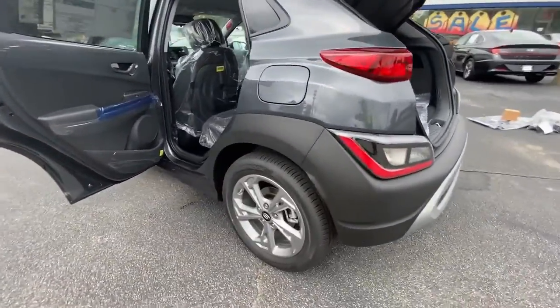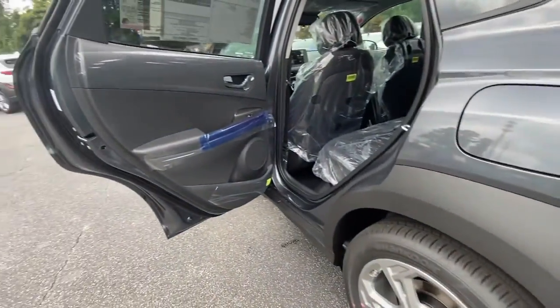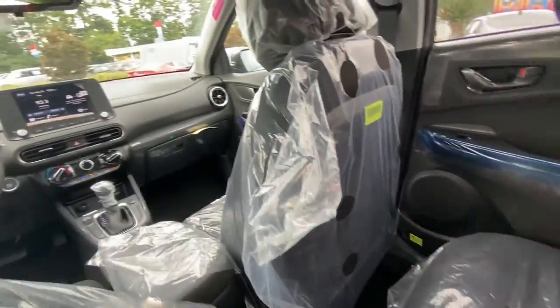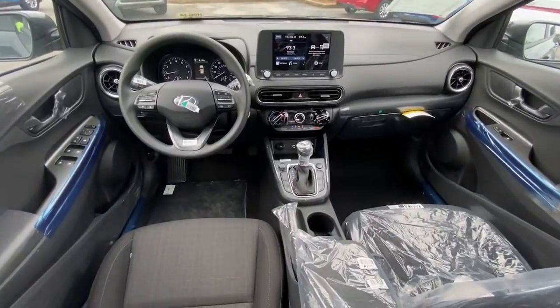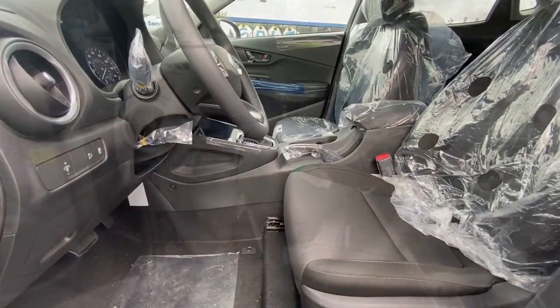The following are some of this vehicle's highlighted options: keyless entry, electronic stability control, heated front seats, aluminum wheels, intermittent wipers, tire pressure monitoring system, trip computer, power windows, bucket seats, and four-wheel disc brakes.